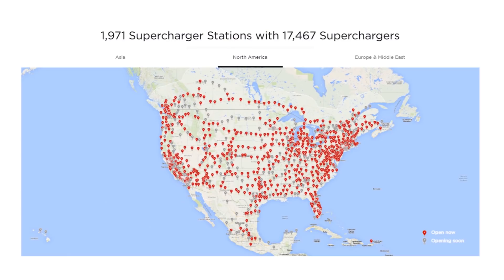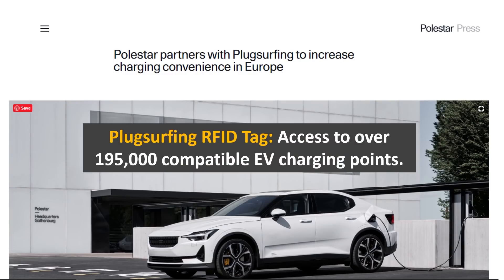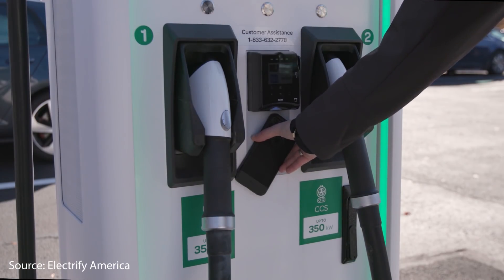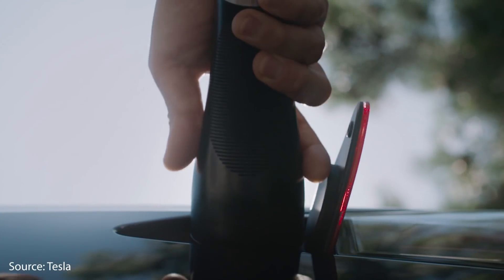What really sets the Tesla Model 3 apart is, of course, Tesla's Supercharging network. This charging network is only for Tesla vehicles, and it's a very affordable, convenient, and reliable system available throughout the United States, Europe, China, and other parts of the world. Polestar has partnered with PlugSurfing to increase charging convenience in Europe, giving Polestar owners access to over 195,000 compatible EV charge points. However, Teslas can also charge at any of these charge points, including networks like Electrify America or Ionity in Europe, while the Polestar 2 cannot charge at Tesla's Superchargers. So when it comes to charging convenience on the road, the Tesla Model 3 not only charges faster but has access to more chargers.